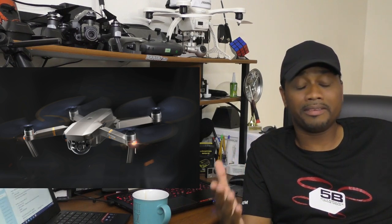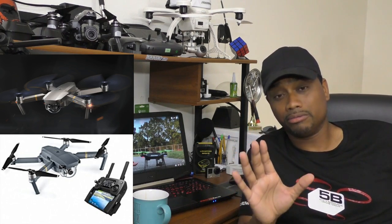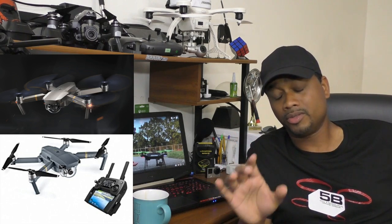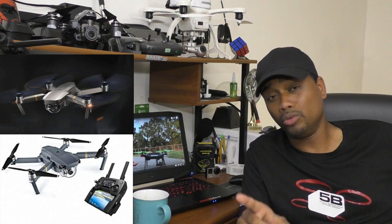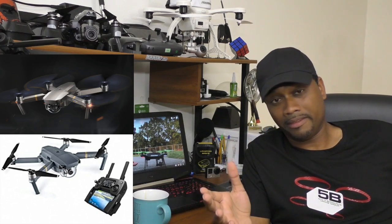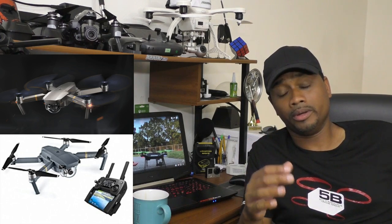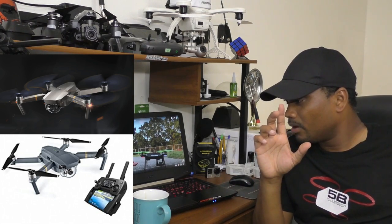If you already own a Mavic, the Platinum is not that big of an upgrade — it's not worth purchasing a second drone or selling your Mavic Pro to upgrade. It's not really that much of a big deal. It's not a brand new drone, it's not something new on the market. I strongly recommend: if you don't own a Mavic and you're thinking about buying one, go straight for the Platinum. If you own a Mavic Pro and you're thinking about the Platinum, enjoy your Mavic Pro. You have nothing to worry about. They're both great drones.